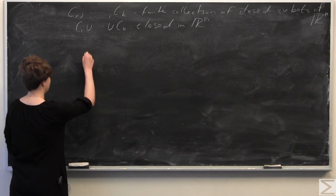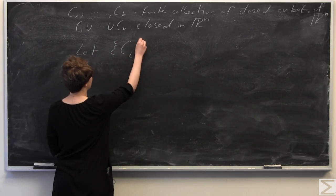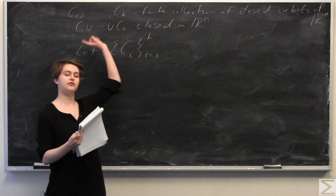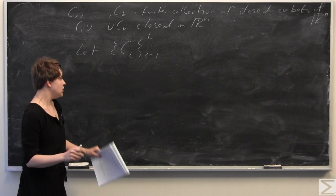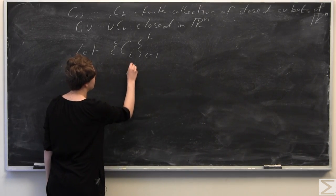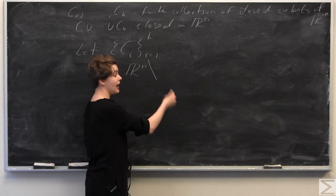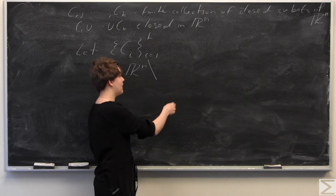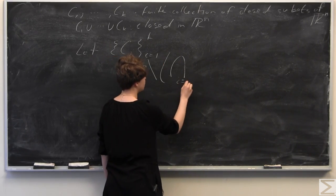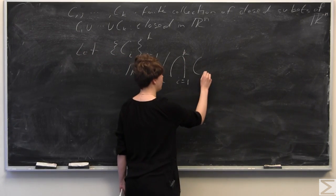We're going to let the set Ci, where i goes from 1 to K, represent our collection of closed subsets. Now we consider Rn minus the union from i equals 1 to K — subtracting off all of these closed subsets, all of the Ci's.